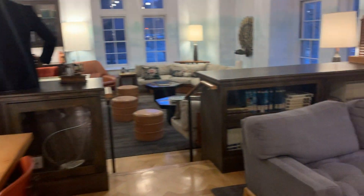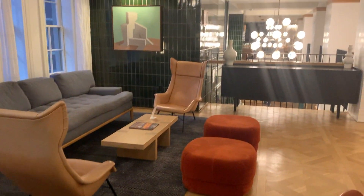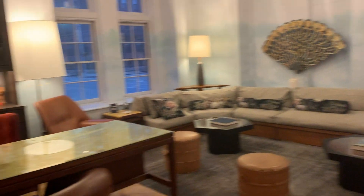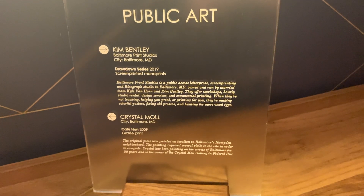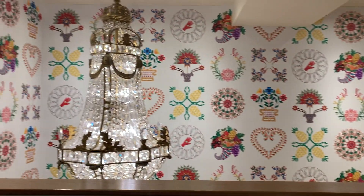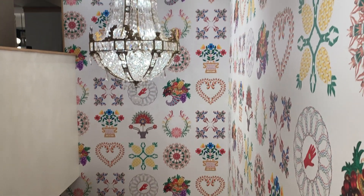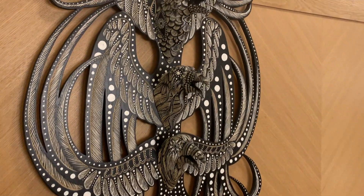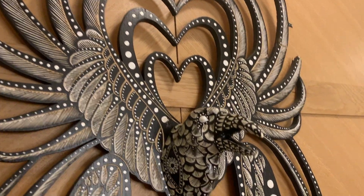They tout themselves as Baltimore's only art hotel, and there is certainly a ton of art throughout the building — in the hallways, in the lobby, in the rooms. There's a lot of art and it is very, very Baltimore. You'll see signs on a lot of art pieces telling you local Baltimoreans created this art, and there is a really fun mix of this obviously old classic building with new art. It's very beautiful and extremely Instagrammable. I would say that my favorite thing — the best thing about this hotel — is the look.